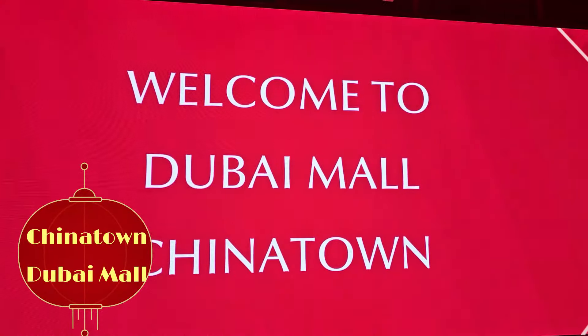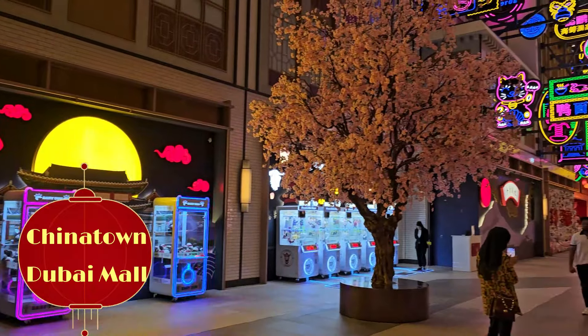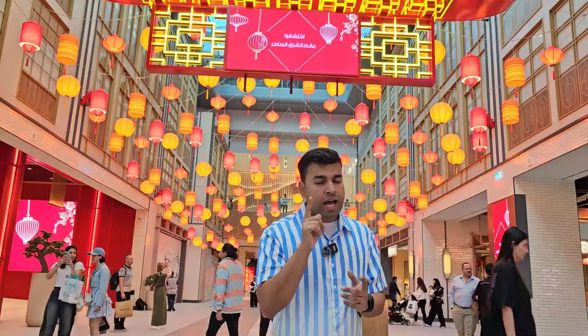Hey there, Living Jet Setters! I'm in Dubai Mall at the newly opened Chinatown — super excited because I have a very special video coming up for you guys.